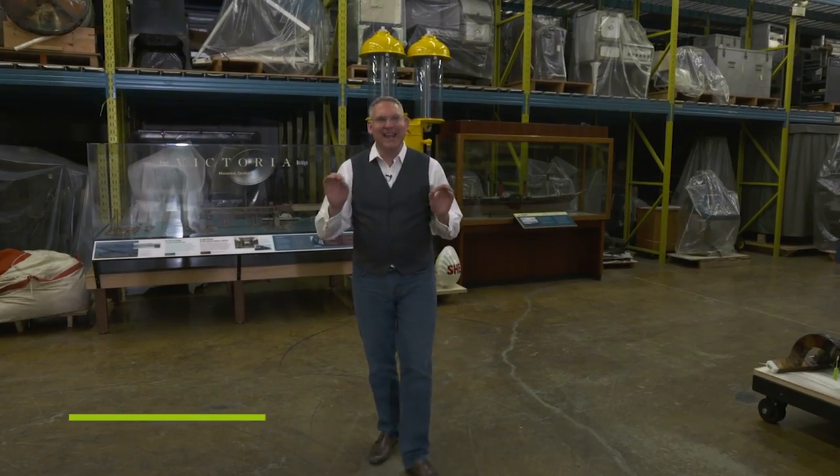Canada's first automobile was built in 1867. Meet our talented tinkerer and his steam buggy on this edition of Science Alive. I'm with Sharon Babian, a curator of transportation here at the Canada Science and Technology Museum.